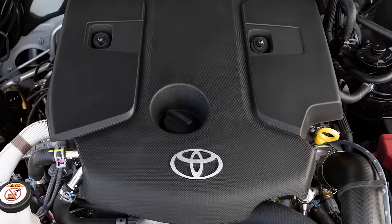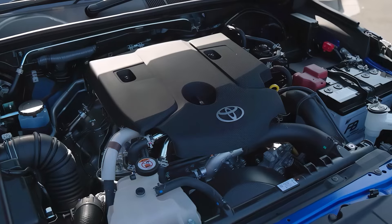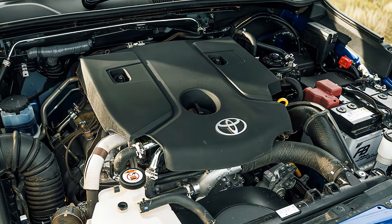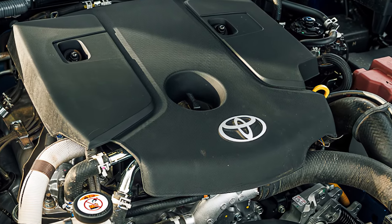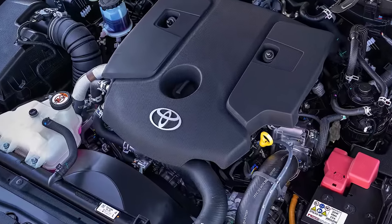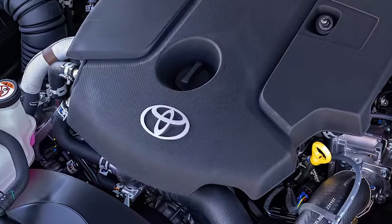Of course, it's not just about looks. The Hilux is globally loved because it's built for extremes. This 2025 edition packs a 2.8-liter turbo diesel engine, delivering up to 201 horsepower and 500 Newton-meters of torque. That's more than enough muscle to tow, haul, or just conquer any tough terrain in your way.